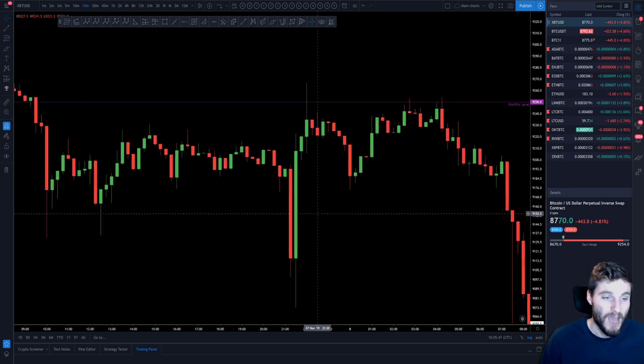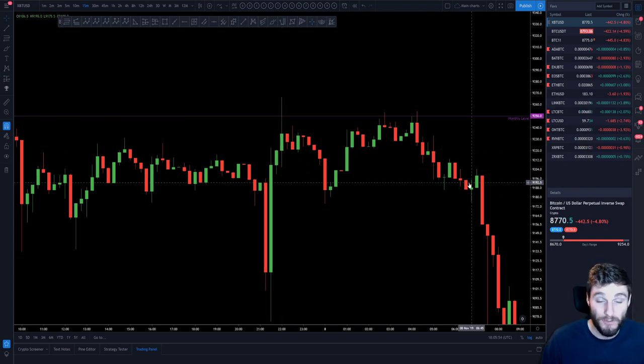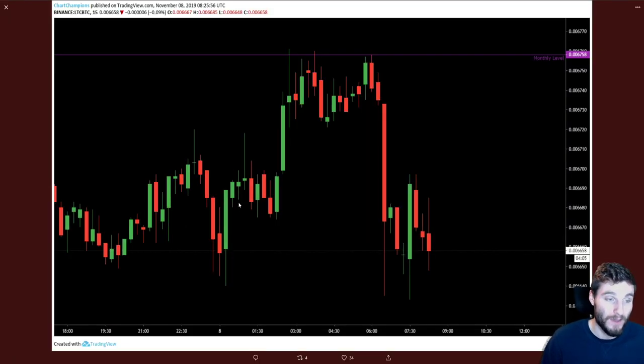What you can see is overnight we got up to the monthly, tested it three times — rejection, rejection, rejection — and obviously a move down. The Litecoin chart is exactly the same where you saw also overnight a move up to the monthly, with three rejections moving down.